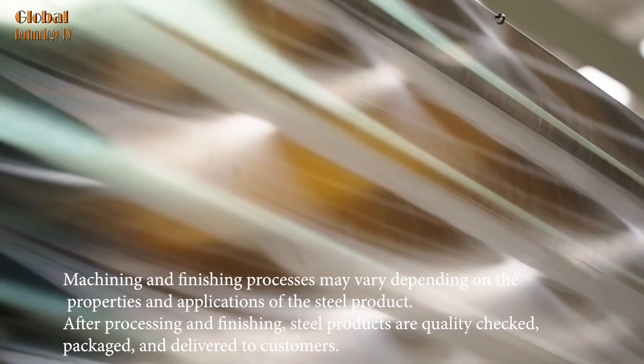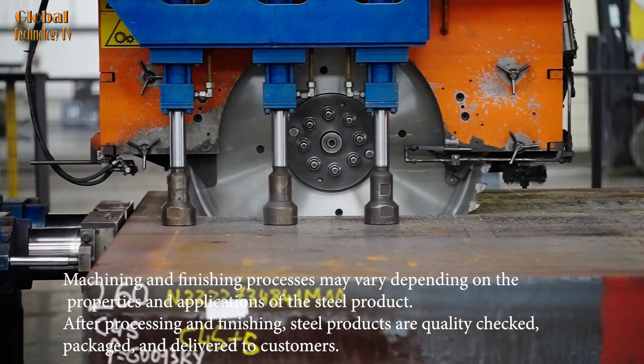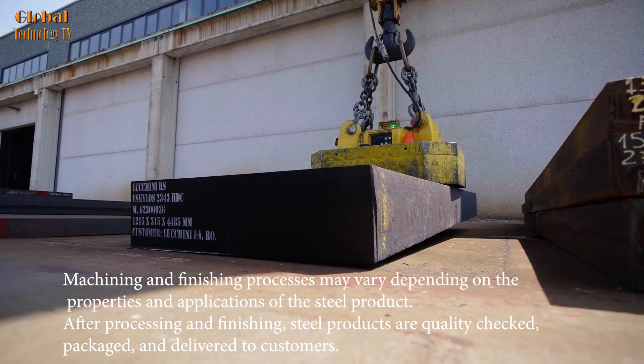Machining and finishing processes may vary depending on the properties and applications of the steel product. After processing and finishing, steel products are quality checked, packaged, and delivered to customers.